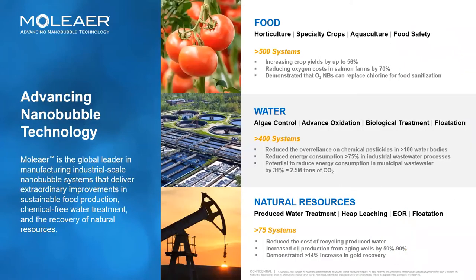Moliere is currently active in the application of nanobubbles in various markets, including the food market such as horticulture and specialty crops, where nanobubbles increase crop yields; or aquaculture, where nanobubbles reduce oxygen costs in salmon farms by as much as 70%; or for food safety, where nanobubbles can replace chlorine for food sanitation. We work in water, where nanobubbles can eliminate algae in surface water; or in industrial and municipal wastewater treatment, where we can reduce energy consumption by as much as 75%, making an impact on lowering CO2 emissions; or the natural resources markets, where we can increase oil production from aging wells by 50 to 90%, or reduce costs in recycling produced water. But let's focus on nanobubbles and wastewater for the moment.